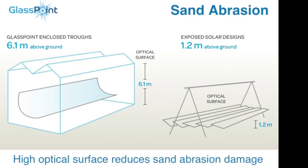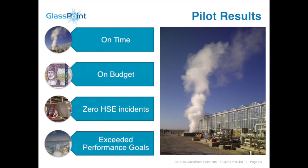To summarize: our pilot has been operational in Oman for over two years. We constructed it as an EPC contractor, on time and on budget. Safety — HSE — is a clear concern for oil field operators, and we have had no incidents across one year of construction and two years of operation. We have exceeded all the performance goals that PDO, the oil company in Oman, set for us. It was a pilot project with very strict targets, and we've passed all of them.